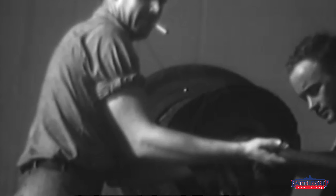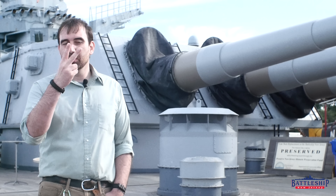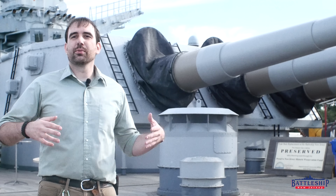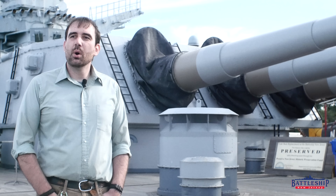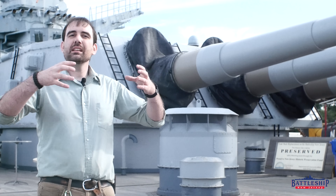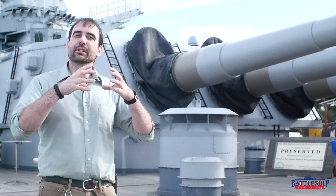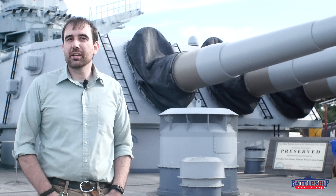If a turret is hit — and we see this happen a lot in World War I battleship combat, turrets get hit and knocked out all the time, though we don't really see it as much in World War II — you only lose two guns. You don't lose three or four guns. And perhaps most significantly, a two-barreled turret has a significantly smaller diameter barbette, which means it takes up less internal volume of the ship.